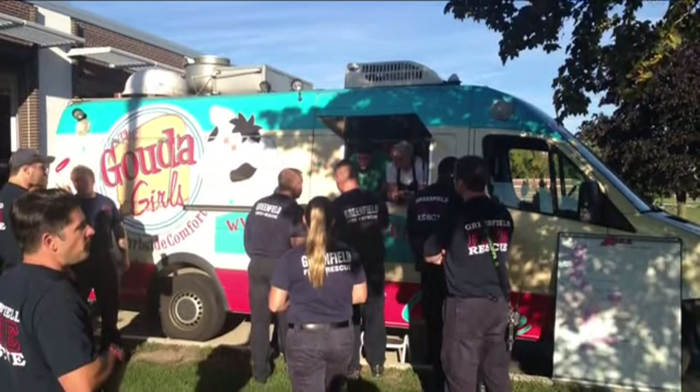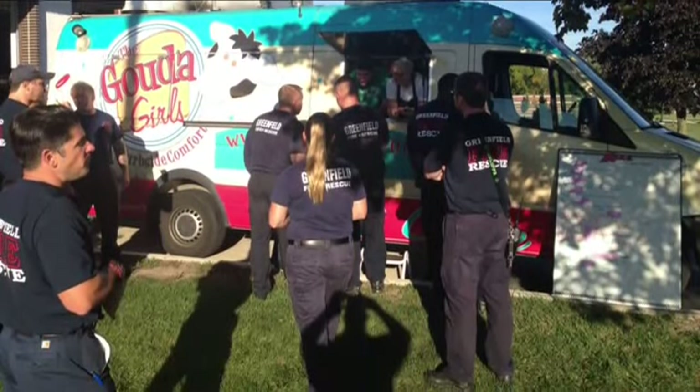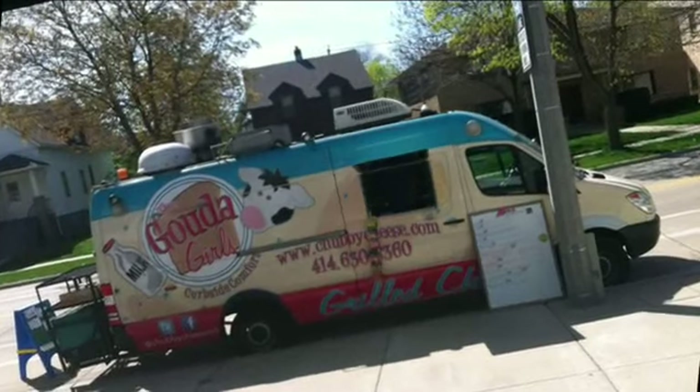We have some pictures of your truck, the Gouda Girls truck. You guys have become so popular. Where can folks find you if they want to try out your sandwiches? Well, Catherine knows the schedule best — she just tells me where I need to be.